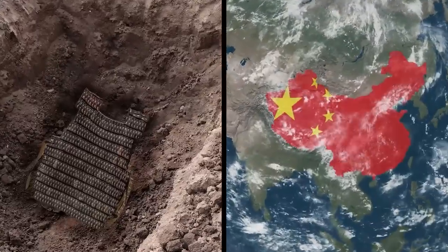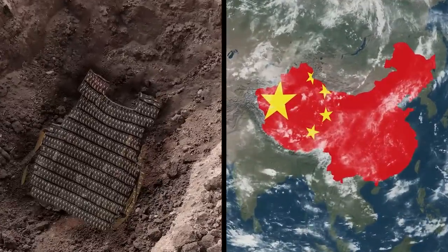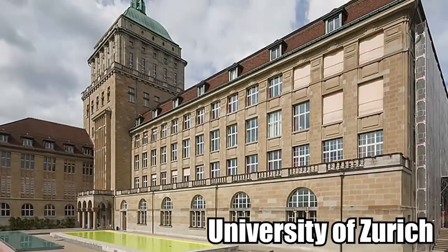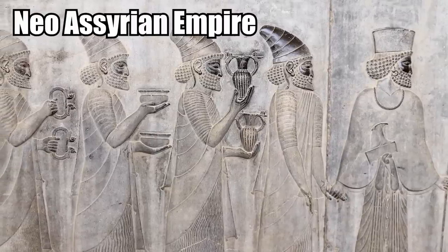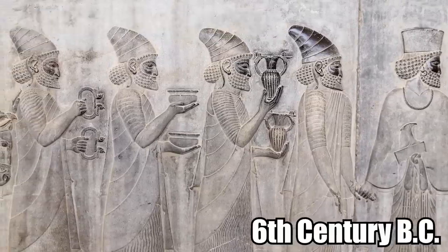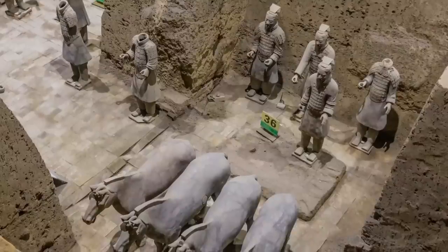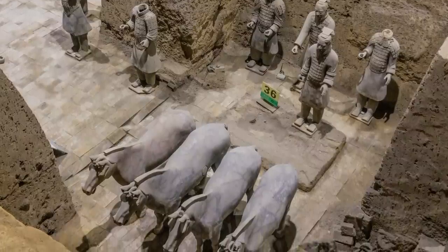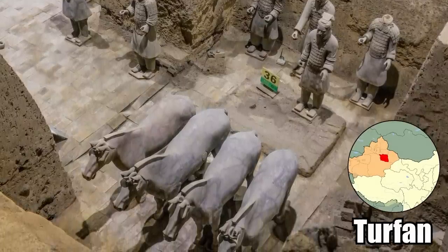Leather Scale Armor. An almost complete set of leather scale armor was discovered inside an ancient tomb in northwest China. Researchers from the University of Zurich believe the armor originated in the Neo-Assyrian Empire in the 6th century BC, then found its way to China. It was uncovered in the tomb of a horse-riding warrior near Turfan.